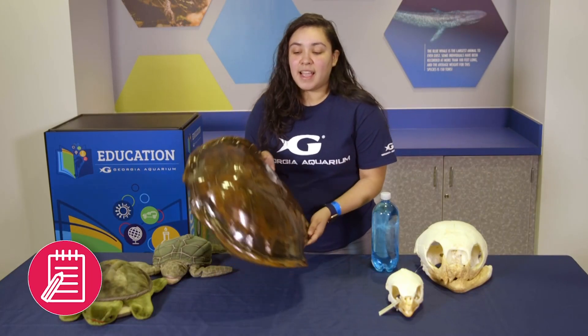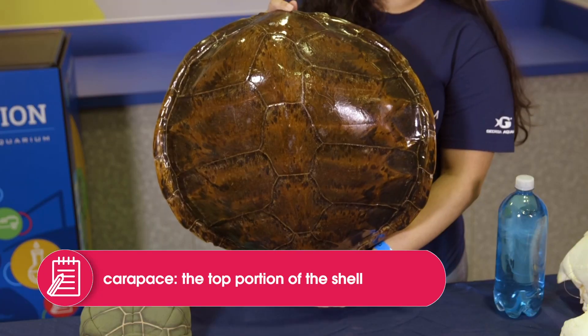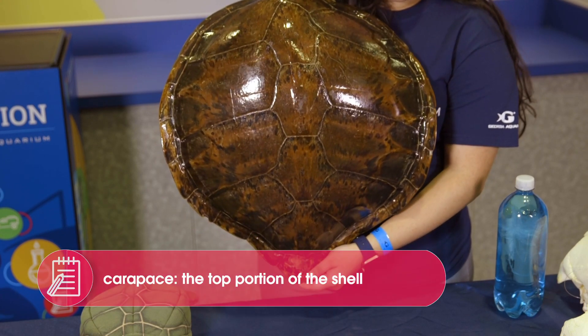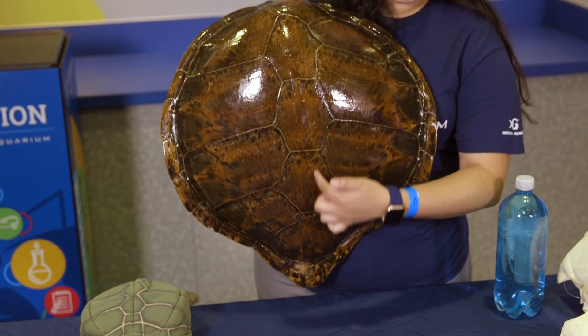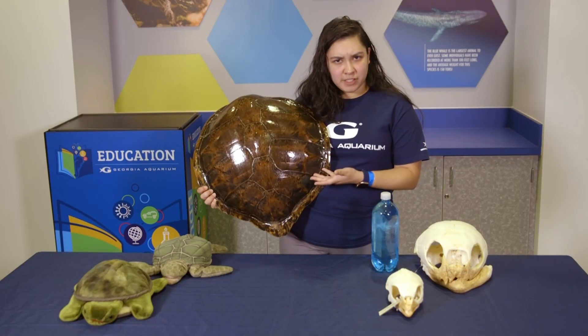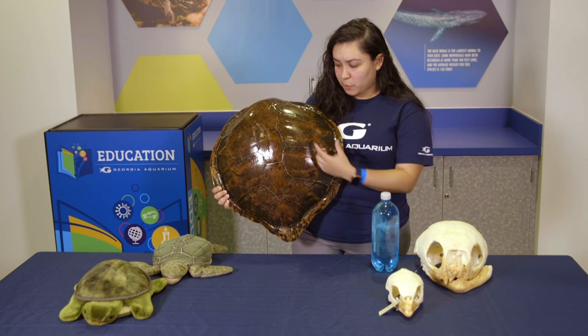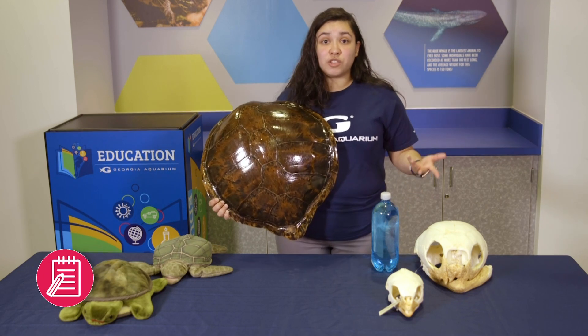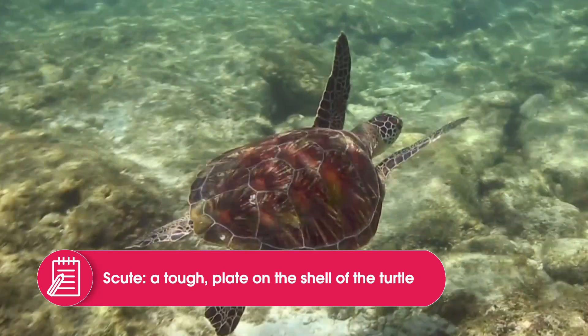This right here is a carapace. We know that turtles have a shell, but carapace is kind of a fancy way of saying shell. And on this carapace, there are a couple different patches — they're kind of different sizes, some are really long, and some are shorter along the edge. Those are called scoots, or scales if you like.